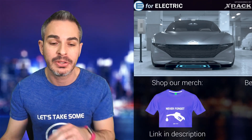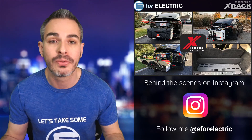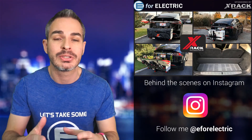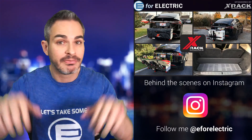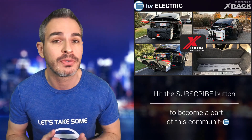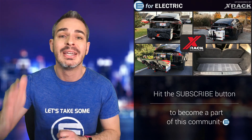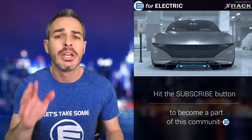Before I show you the demo video, let me remind you that this channel is sponsored by X-rack. This is basically a roof rack for your car's hitch. It was designed for the Model X — since you can't put cargo on top because of the falcon-wing doors — but it can work for many other cars. It makes great use of the vehicle hitch in a very interesting new way. Check it out at x-rack.us — there's a link in the description with a discount code and free shipping.